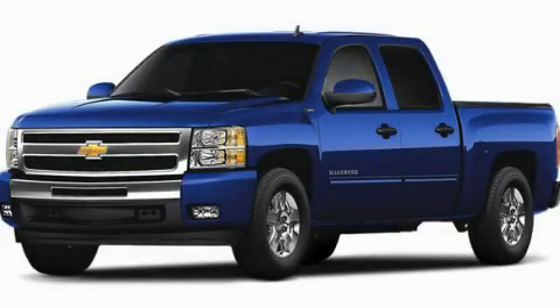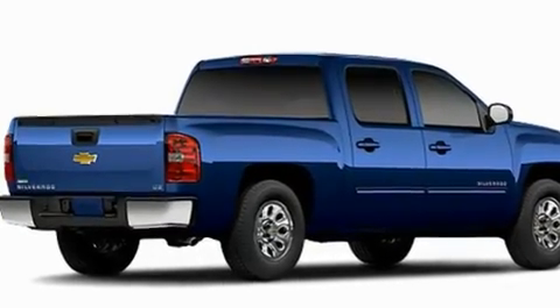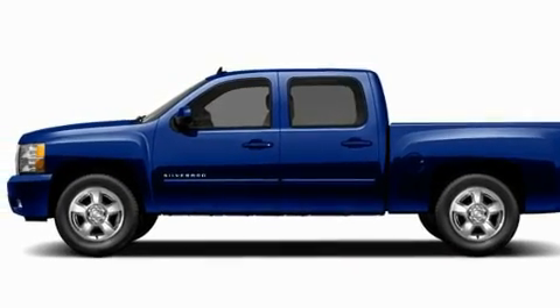This is a brand new 2011 Chevrolet Silverado 1500. Whether hauling, commuting, or towing, this truck is the right one for you. It features a 5.3-liter eight-cylinder engine and a four-speed automatic transmission.